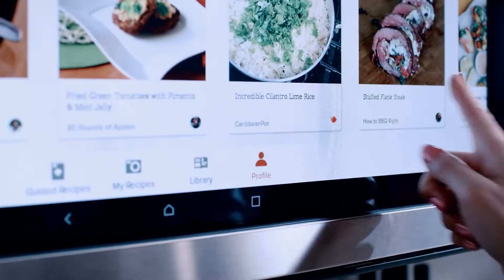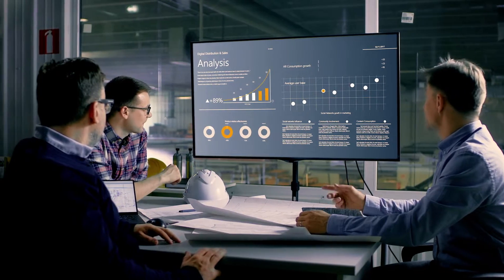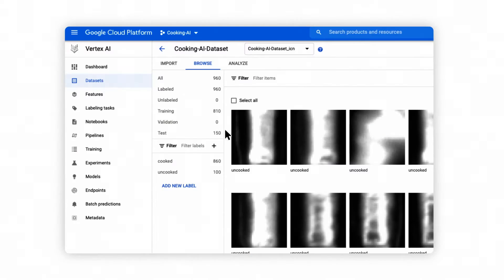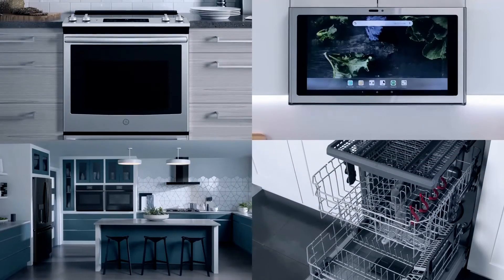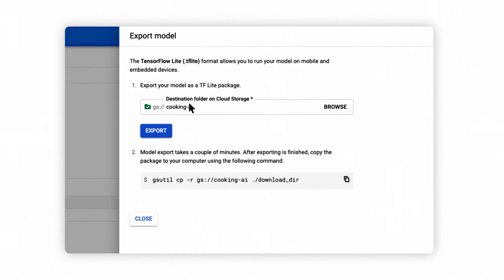GE Appliances are powered by Android and Google Cloud. This allows their engineers to create AI models that monitor and predict when food is cooked. These AI models can be trained in the cloud by analyzing sensor and image data from thousands of appliances, and then deployed over the air to the appliance using Vertex AI at the edge.